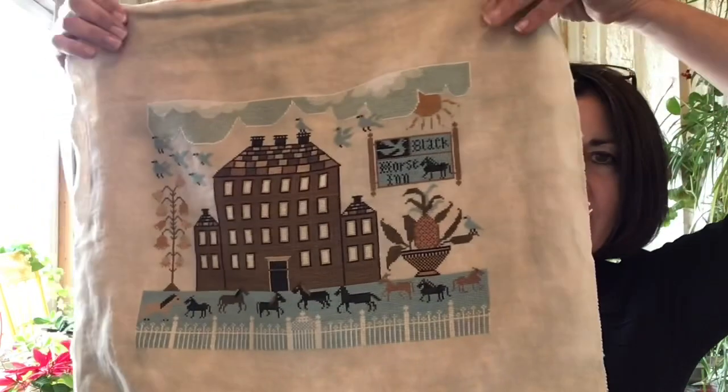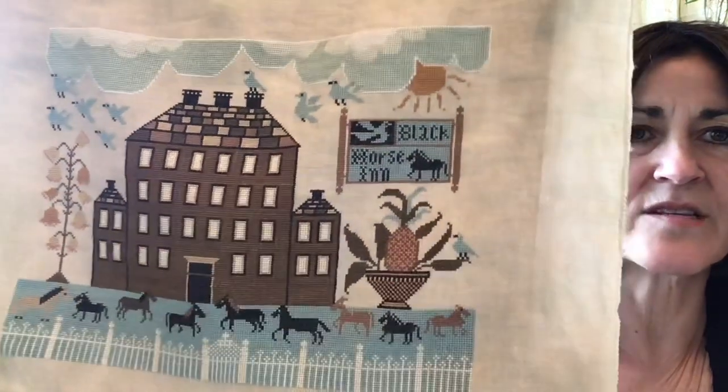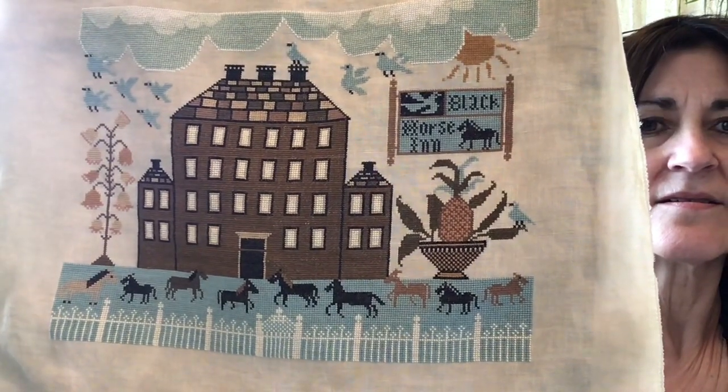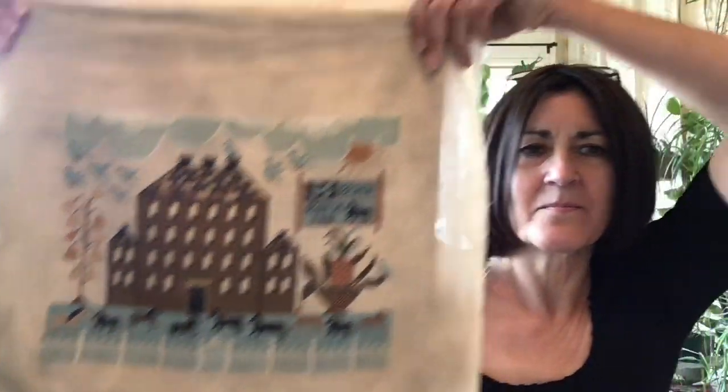On or about January 30th I completed my next project. This one is called Black Horse Inn and it is also by Kathy Barrick. It's a little bit wrinkled but I absolutely love the blues and the browns in this project. This was stitched on Lentil by Lakeside Linen, 36 count.